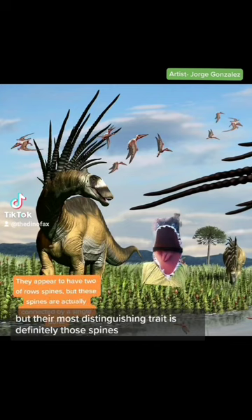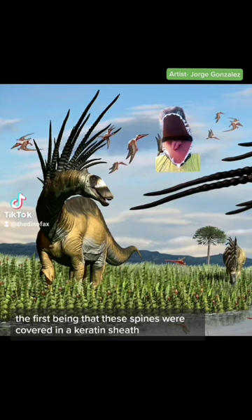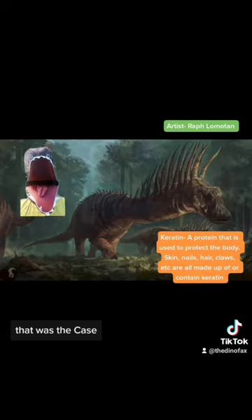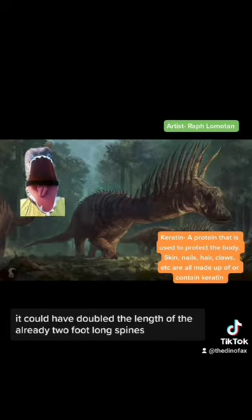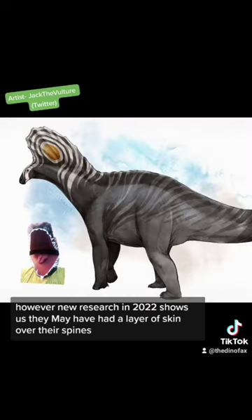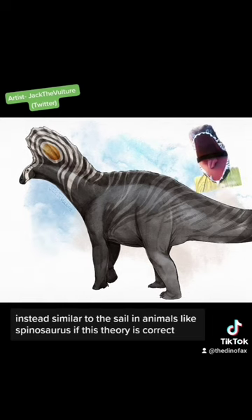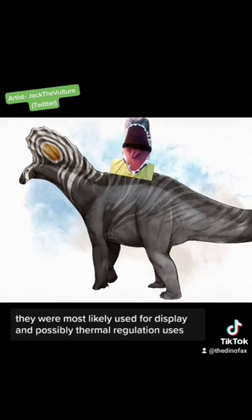But their most distinguishing trait is definitely those spines. There are two main theories to their function and appearance. The first is that these spines were covered in a keratin sheet — if that was the case, it could have doubled the length of the already two-foot-long spines and would have allowed Bahatosaurus to use those spines in self-defense. However, new research in 2022 shows they may have had a layer of skin over their spines instead, similar to the sail in animals like Spinosaurus. If this theory is correct, they were most likely used for display and possibly thermoregulation.